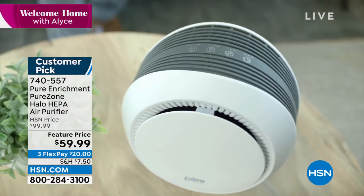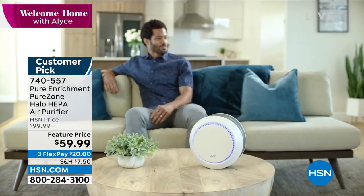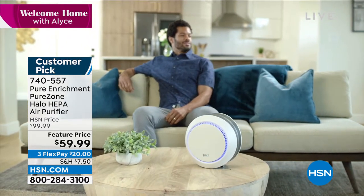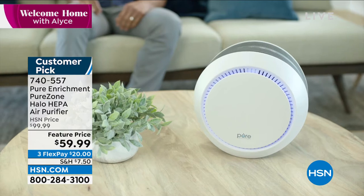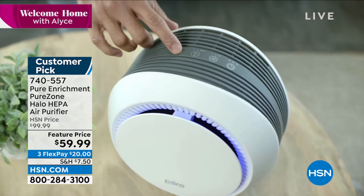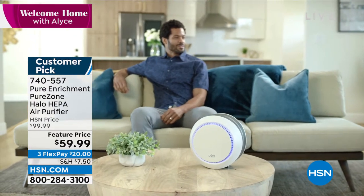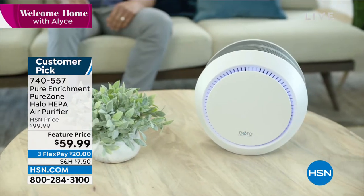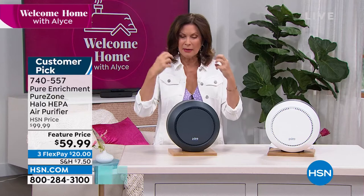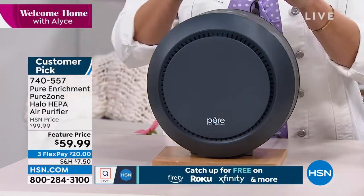When you plug it in and turn it on, you will not believe the power of this thing — it pulls in the air, cleans it, and puts it right back out. This is going to work for lots of different rooms in your home. I like to keep mine in the bath area. Every time I use my hairspray — and I'm a Texas girl so I use it a lot — I think I am breathing that. I don't want that. I keep it there when I'm doing all my makeup and hairspray and fragrances.